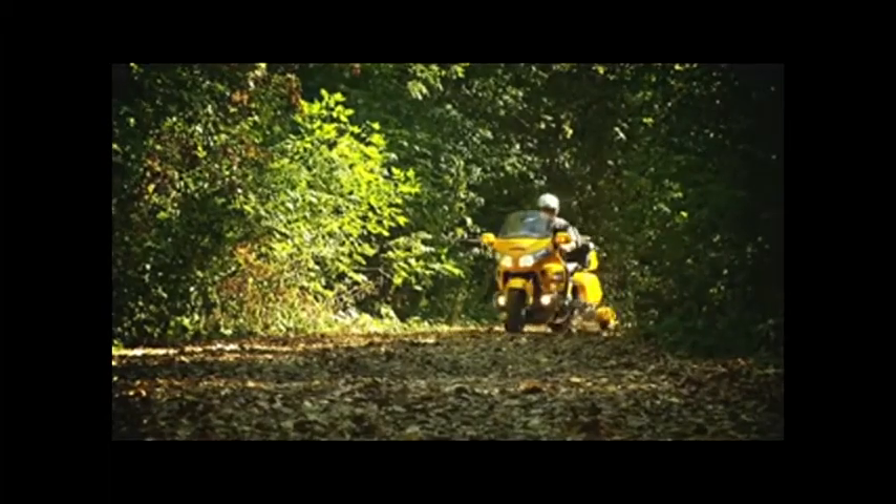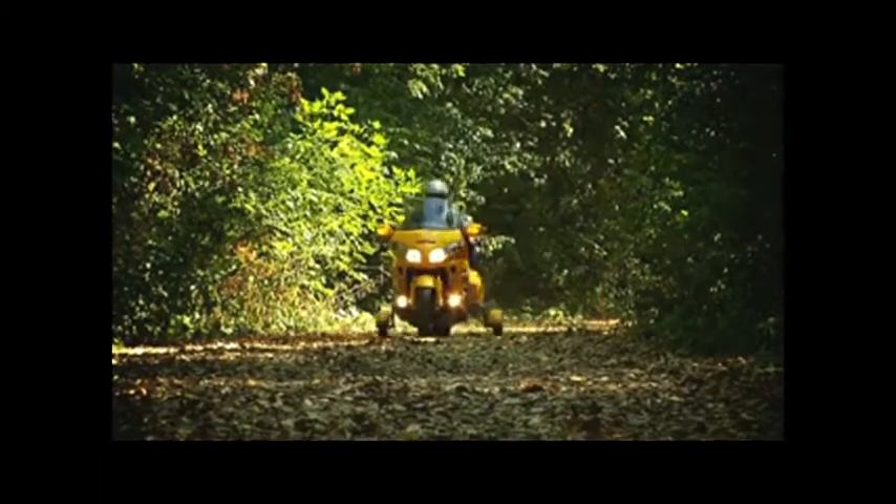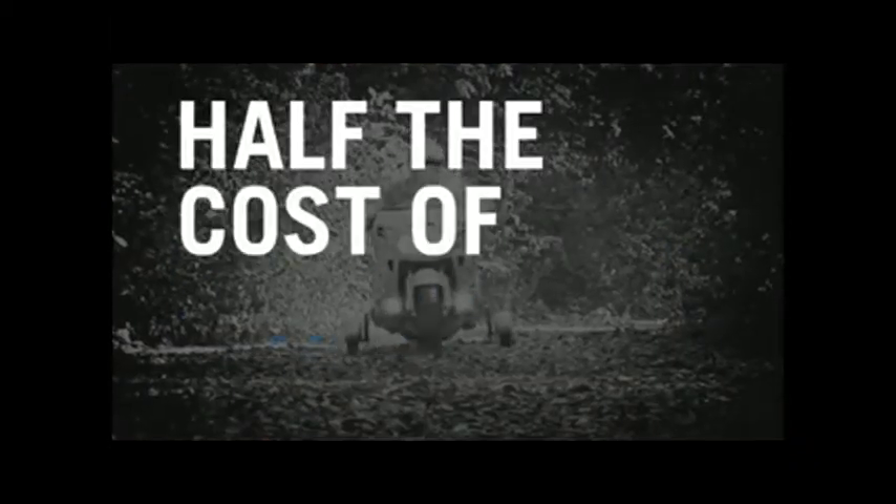Retract-A-Trike fits these Honda motorcycles. Custom colors cost extra — call us for a quote. Still not sure if Retract-A-Trike is for you? Check out the price: for about half the cost of a trike, Retract-A-Trike offers you the best of both worlds.